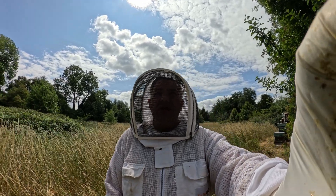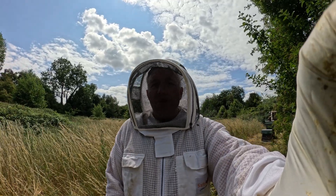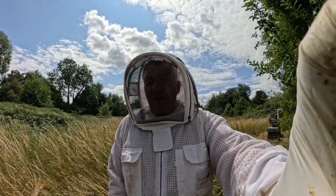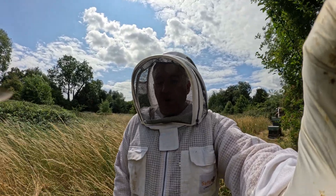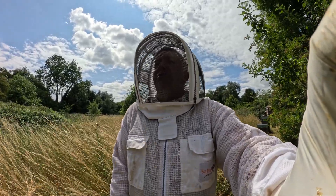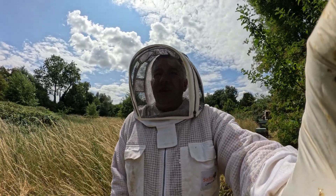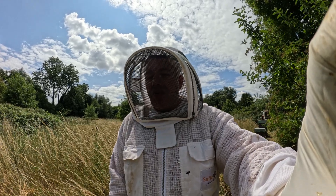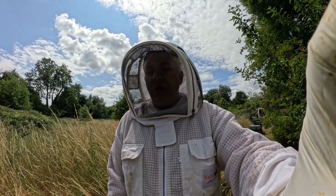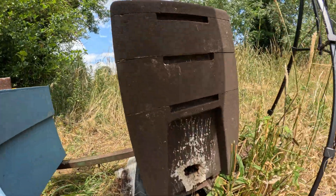Good morning and thank you for joining us on the Bee Peaked Beekeeping channel where we do everything beekeeping. We are on the 7th of July 2025, inspecting poly nuke number one. This was initially swarm cells taken from colony three, and they were both just left unattended so they both died out. So I took eggs last week from colony number one, hopefully to boost those numbers a bit.